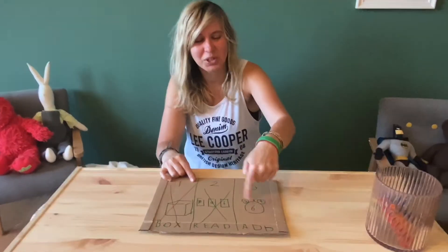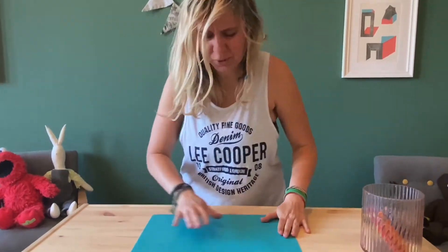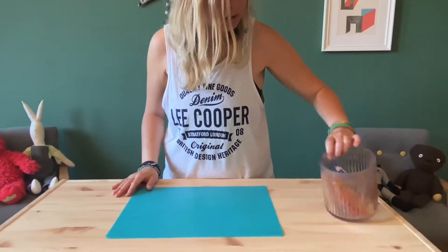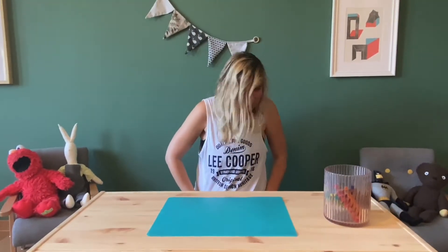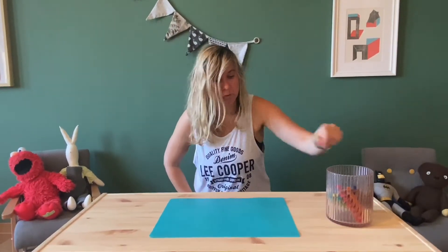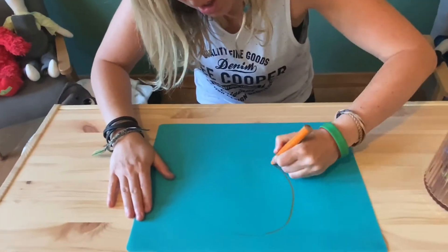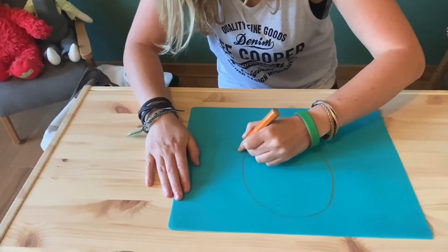Next we do some addition. We need a little mat and some crayons. To make it more fun, we draw a Mickey Mouse — one big circle, and then Mickey has some little ears, one and two.